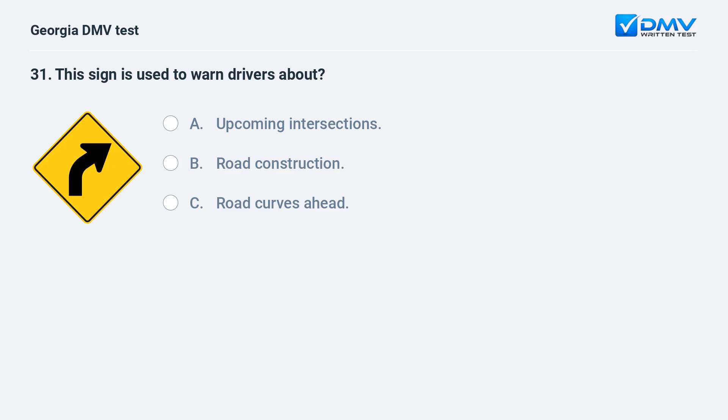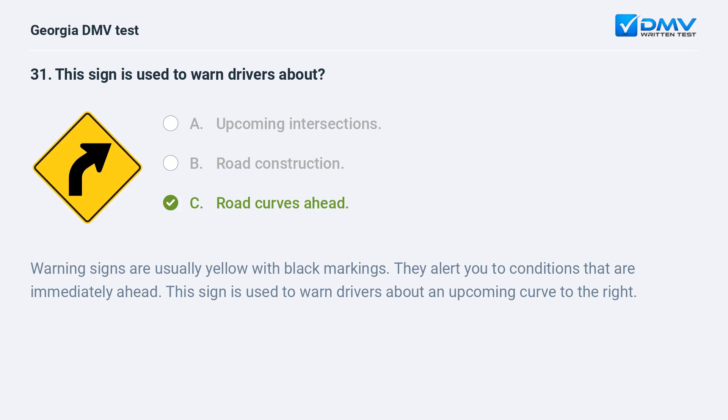This sign is used to warn drivers about road curves ahead. Warning signs are usually yellow with black markings. They alert you to conditions that are immediately ahead. This sign is used to warn drivers about an upcoming curve to the right.